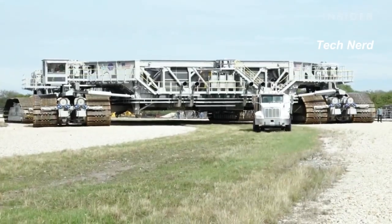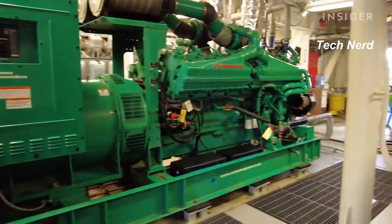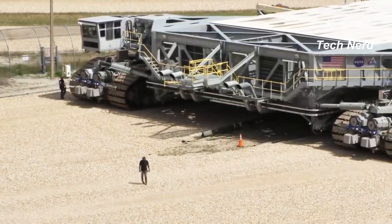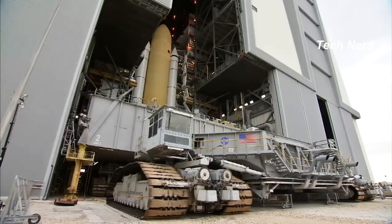A 1-mile trip requires 126 gallons of diesel. Two 2,500-gallon fuel tanks ensure the Crawler makes the 16-hour, 8.4-mile round trip to the launch pad.